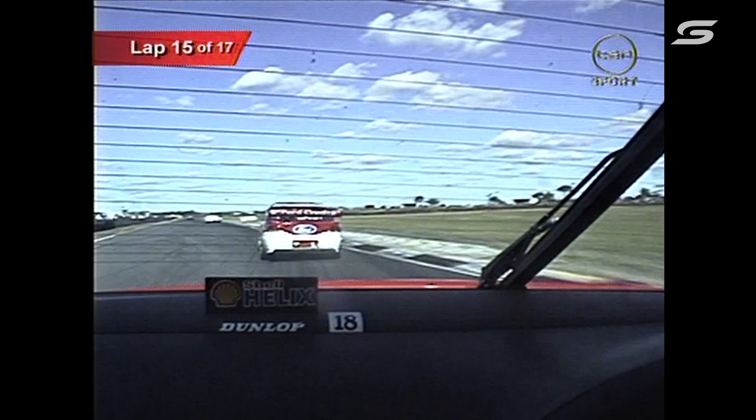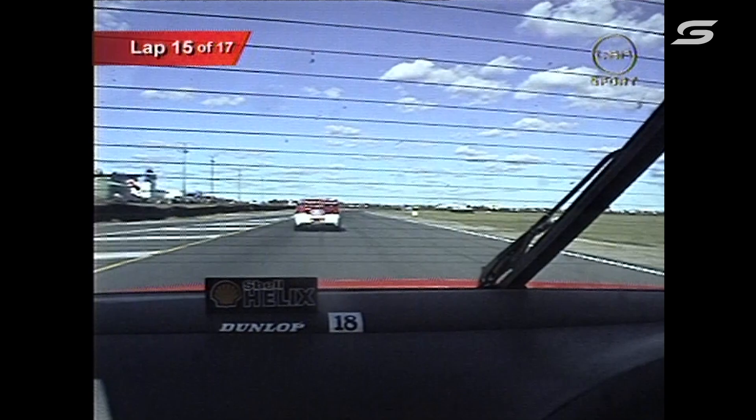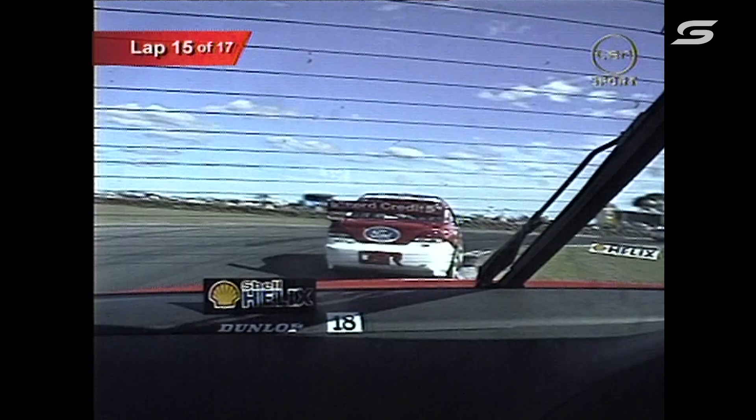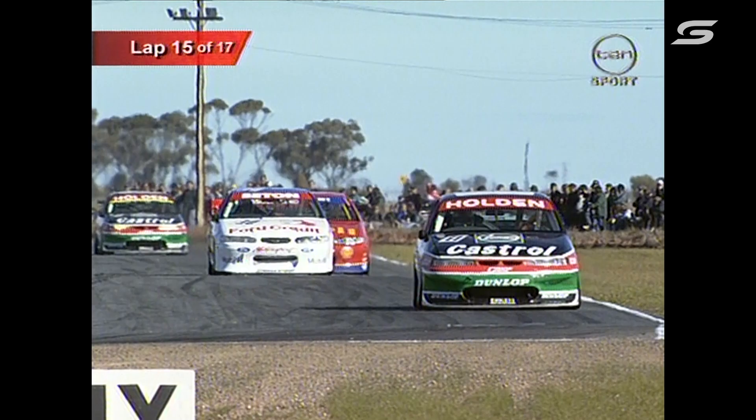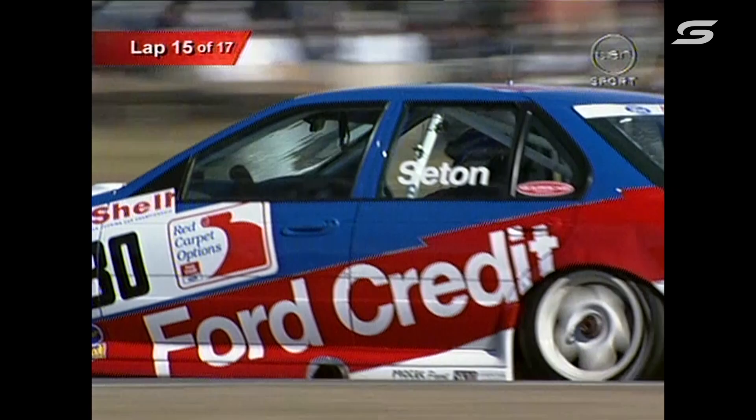Three laps left to run in race two. If you look at John Bowe's car, it definitely doesn't seem to be as loose as Glenn Seaton's. The gap between Perkins and Seaton — Perkins had opened up quite a gap earlier on, looks like the gap may be closing. Greg Murphy has never had a clean sweep at a round of the Shell Australian Touring Car Championship — he did win two races at Symmons Plains in Tasmania in dreadful conditions earlier this year. This could be Murph's day — he could get the clean sweep.